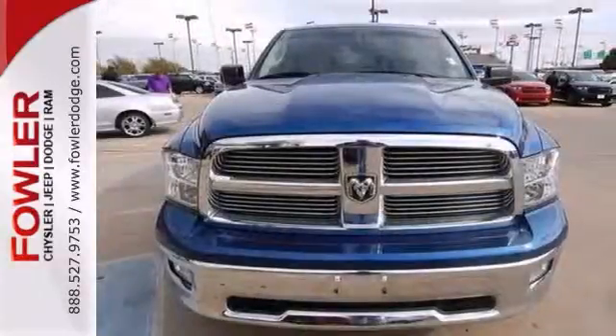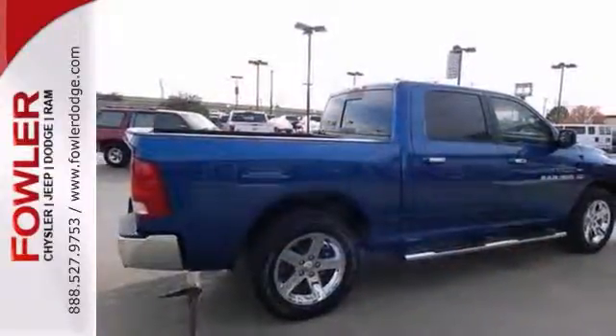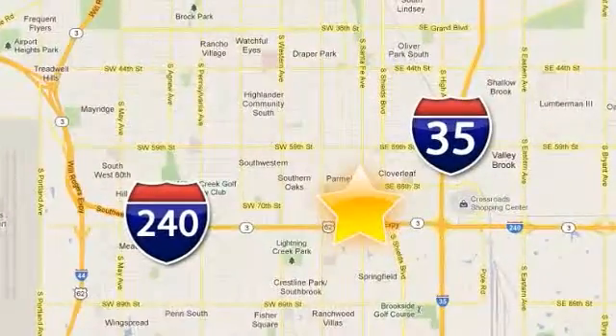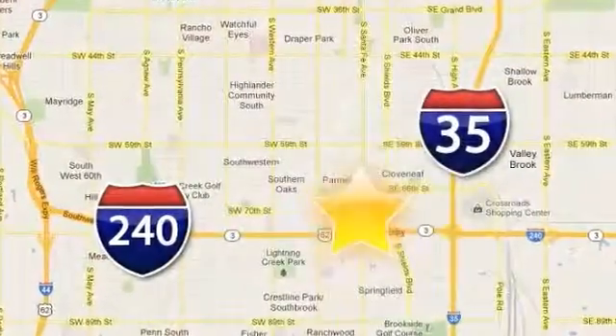The proven workability of this rock-solid truck is sure to make it a favorite. Come take a look. Call, click, or stop in today. Fowler Dodge is conveniently located at 55 West I-240 Service Road in Oklahoma City.